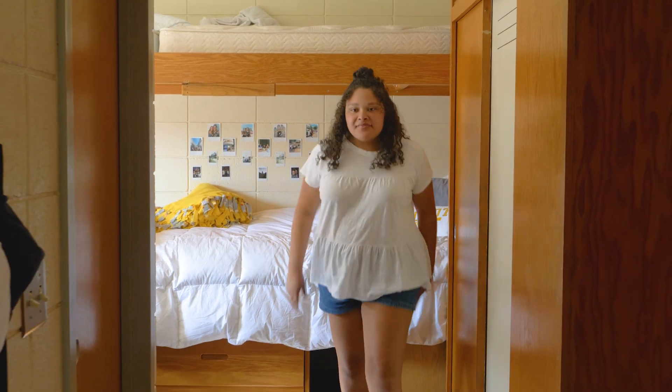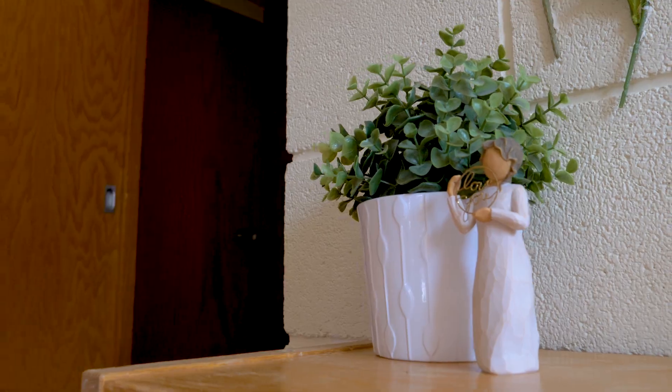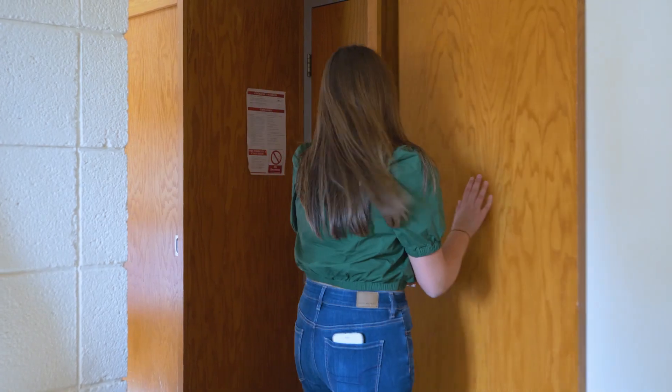A Resident Assistant, or RA, lives on each wing and plans fun wing events. West Hall has open and closed hours, which means that men are only allowed to visit at certain times.